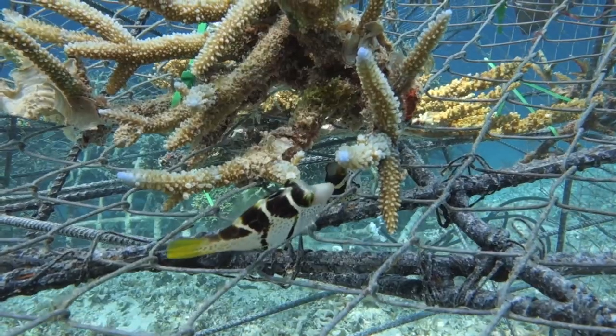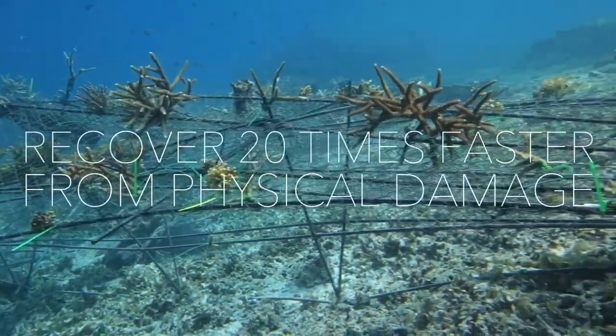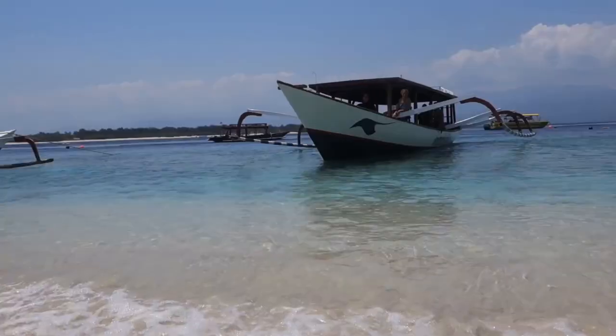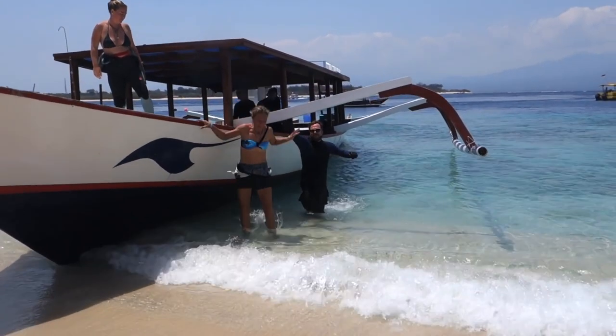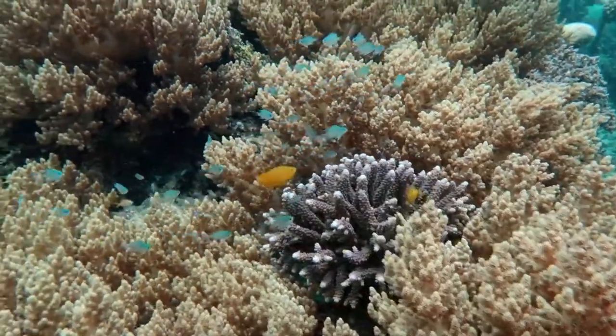Crowdfunding is now needed to deliver the dyno rotor to the Gili Islands in Southeast Asia and install it. Once in place, it will be the model to save and restore other coral reefs. Help make a positive impact today and rebuild coral reefs.